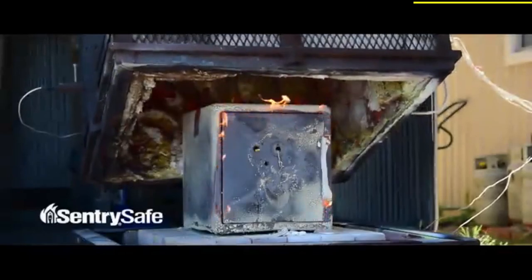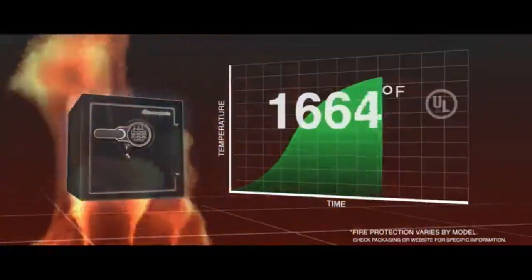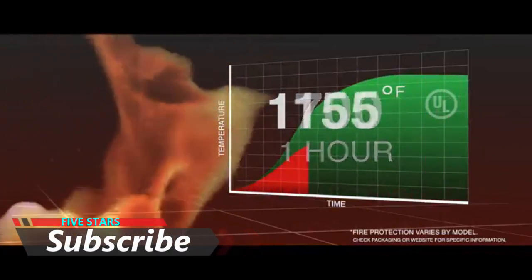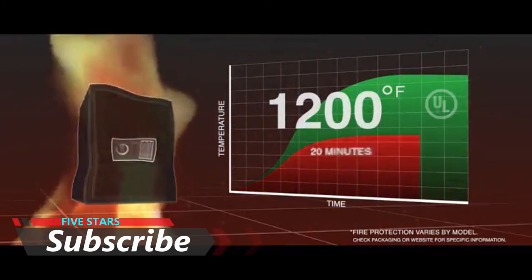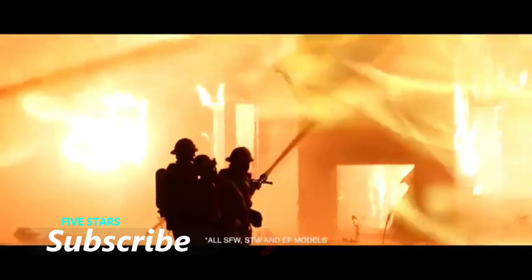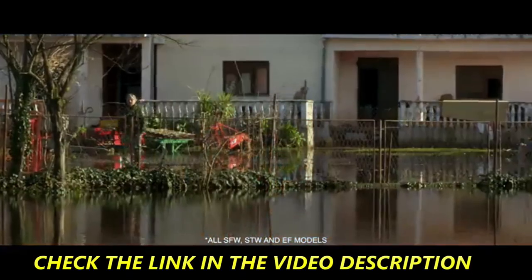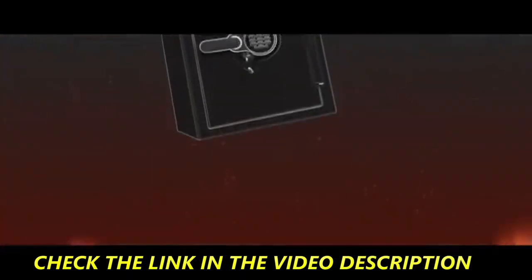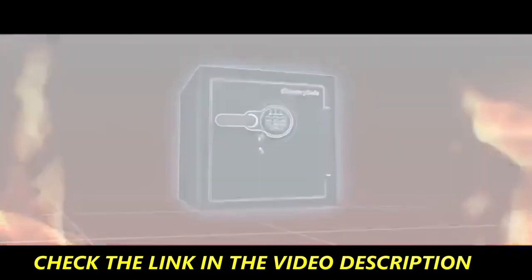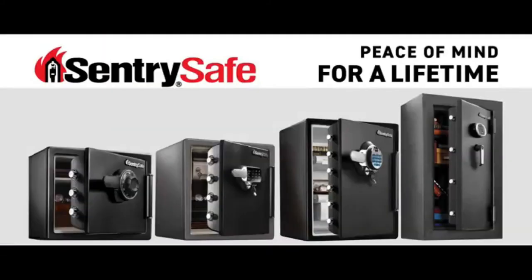Century Safe fire safes are designed, built, and tested to meet tough UL standards for one full hour of actual fire exposure. Some competitive safes are fire rated to only 20 minutes with temperature ratings below UL standards. Century Safe products also provide powerful protection against water intrusion and tough impact resistance that works even if a fire destroys the floor beneath the safe. Century Safe — peace of mind for a lifetime.